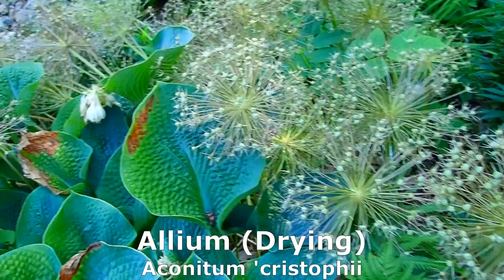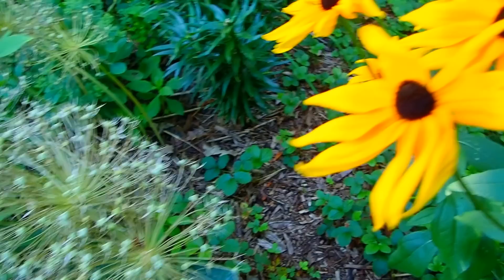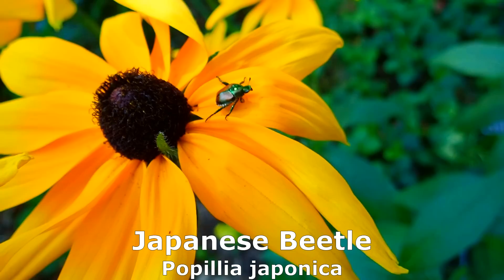Those are alliums — they bloom early in the spring. We're saving them so we can paint their heads. And if you've never seen a Japanese beetle, these are the ones that will just eat everything. Look at this cluster — I just moved two of them away. They're in there eating those leaves. You can see the damage that they do.